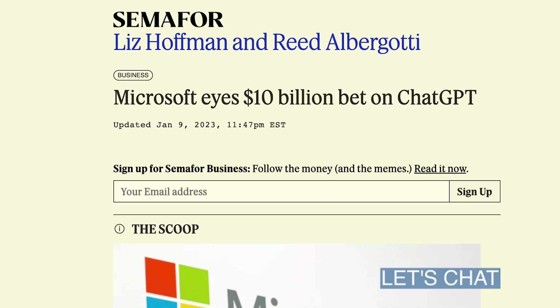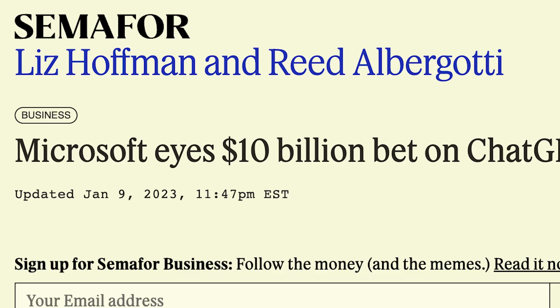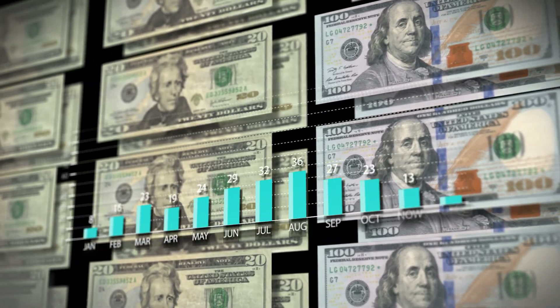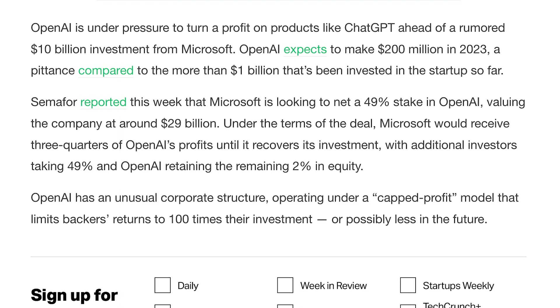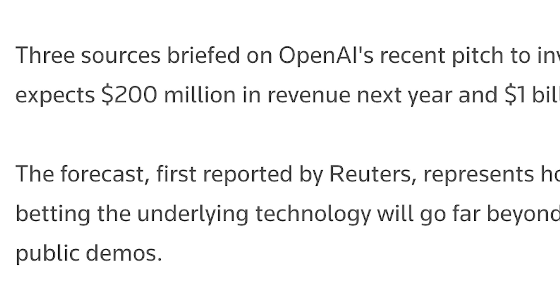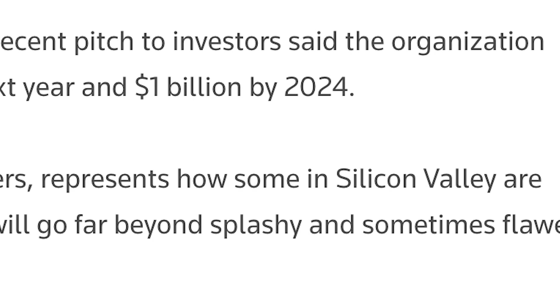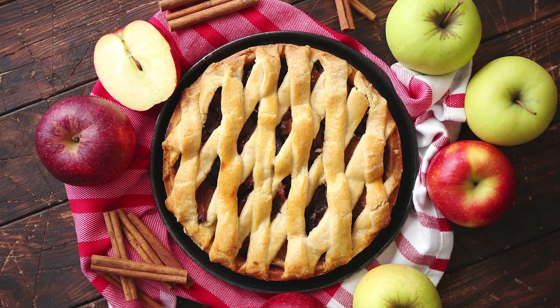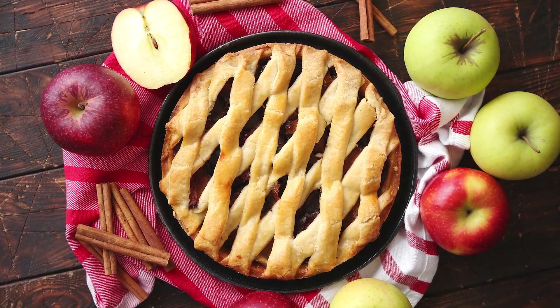A rumor is going around that Microsoft is planning to invest $10 billion into OpenAI. It makes sense that OpenAI is trying to monetize ChatGPT — they are under pressure to make a profit on their products for their investors. OpenAI is a very fast-growing company. They expect to make $200 million in revenue this year and $1 billion in 2024 — that is an $800 million increase. Microsoft definitely wants a piece of the pie, and that pie is OpenAI.